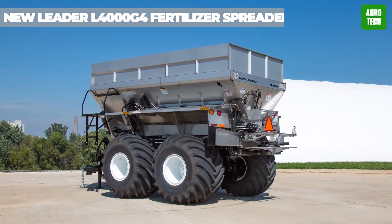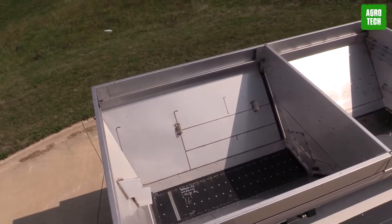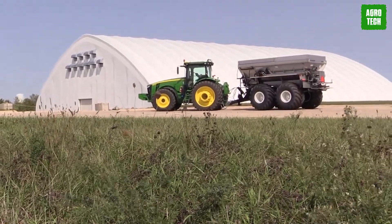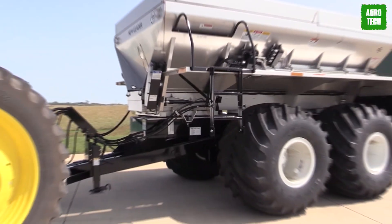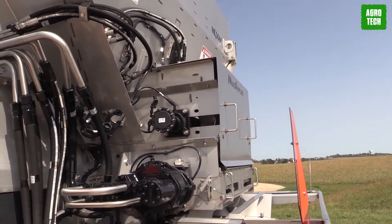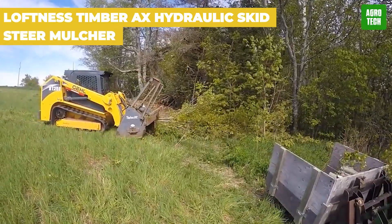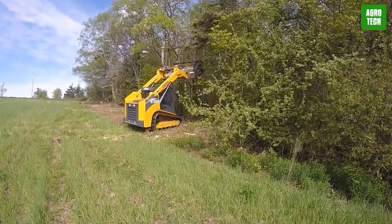New Leader LG 4000G4 Fertilizer Spreader. Meet the trailblazer of spreaders, the L4000G4. With the ability to spread material up to 90 feet in winds up to 25 miles per hour, it's like a superhero in the field. No need to worry about inconsistent spreads — this machine keeps it accurate and consistent, revolutionizing the spinner-spreader game.